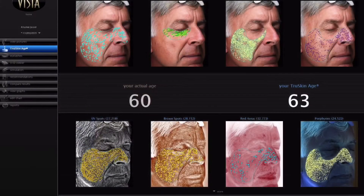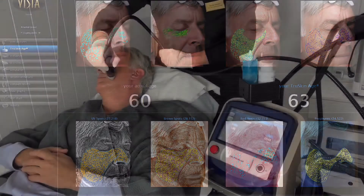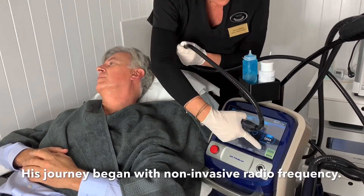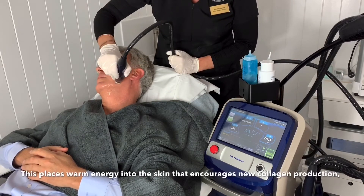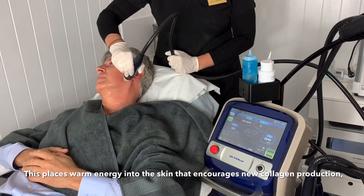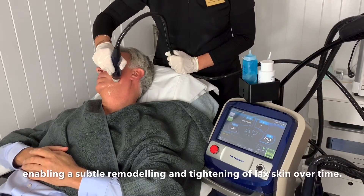Before treatment he started with a skin age of three more years than actual. His journey began with non-invasive radio frequency, which places warm energy into the skin that encourages new collagen production, enabling a subtle remodelling and tightening of lax skin over time.